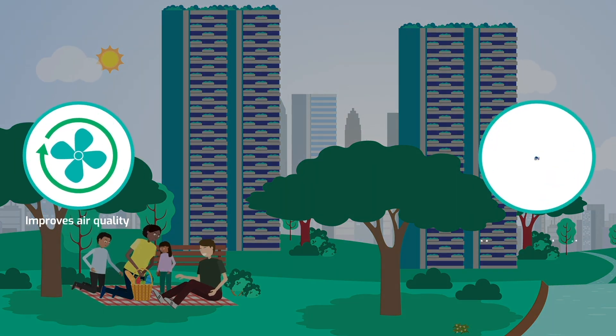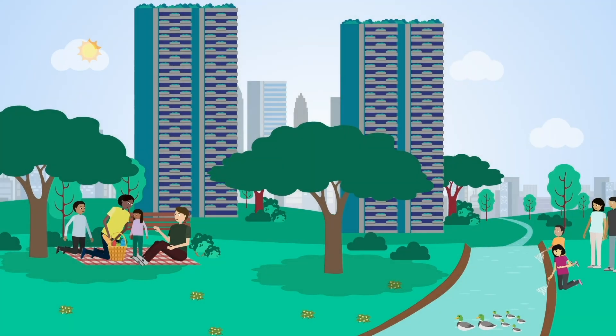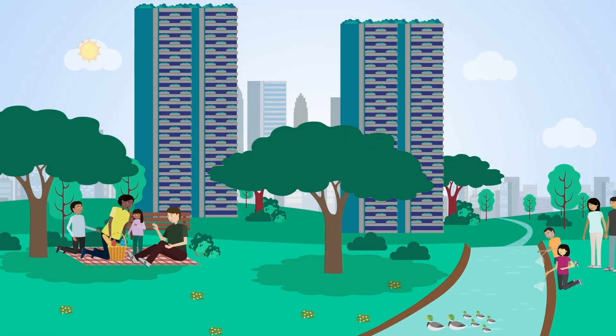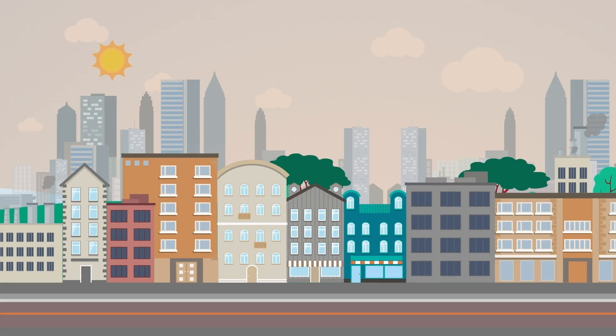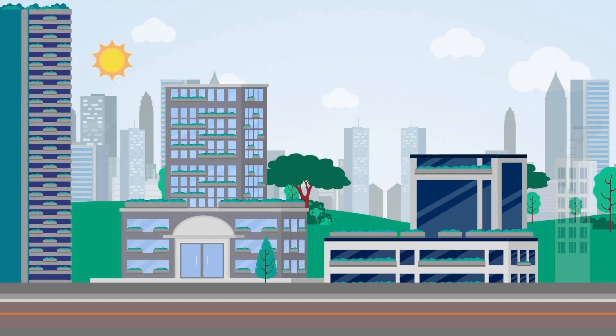This improves air quality, manages overheating, and connects cities to nature, leading to benefits for humans, vegetation, and other species. As cities become hotter and more polluted, nature-based building forms and facades become important. They can mitigate outdoor temperature extremes and reduce building energy consumption.